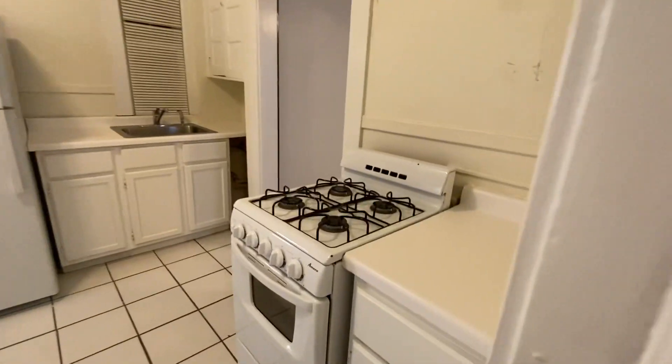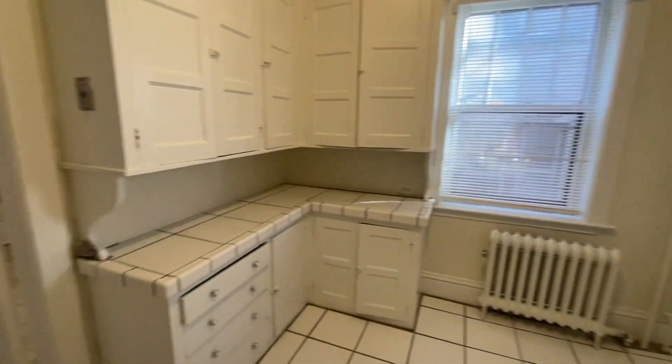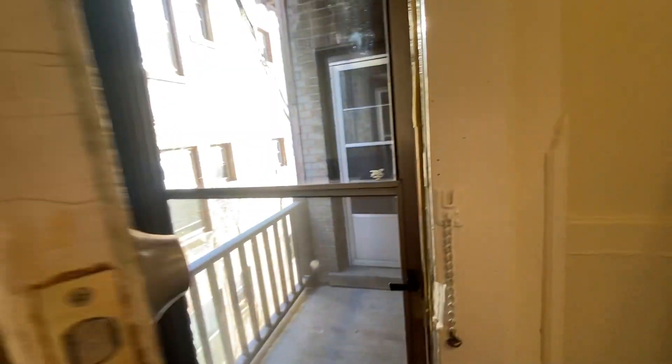In the kitchen you've got a gas range stove and plenty of counter space. There's a little sink over here, some upper cabinets, and look at all this storage over here. You do have your own private entrance off the back with a little deck area for some fresh air.